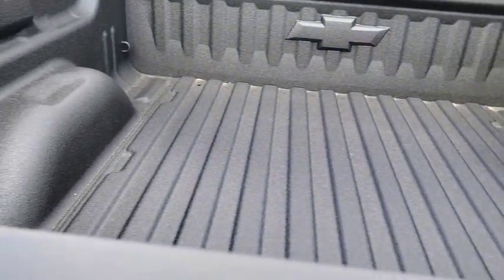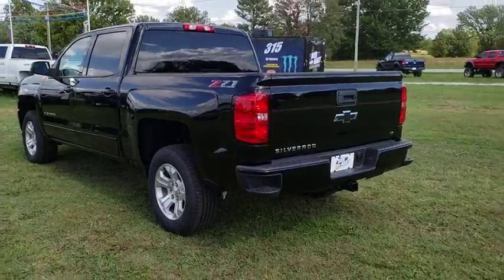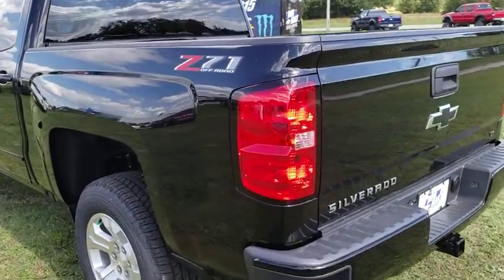Power windows, CD player, compass, trip computer, tachometer, brake assist, overhead console, Sirius satellite radio, HD radio, off-road package.